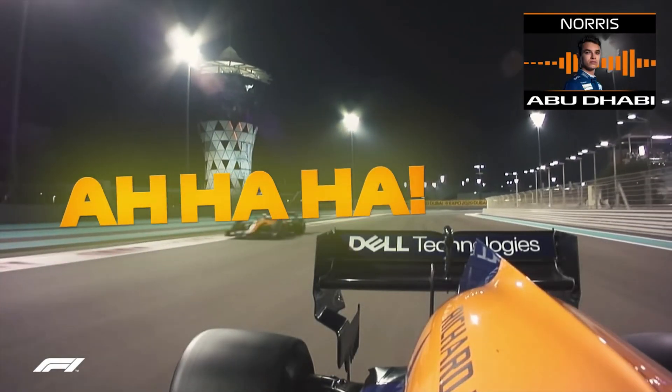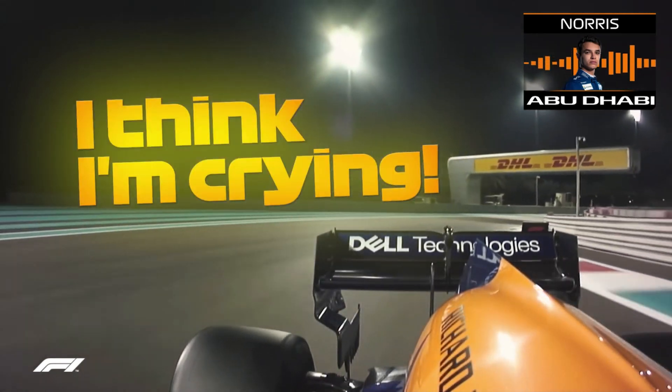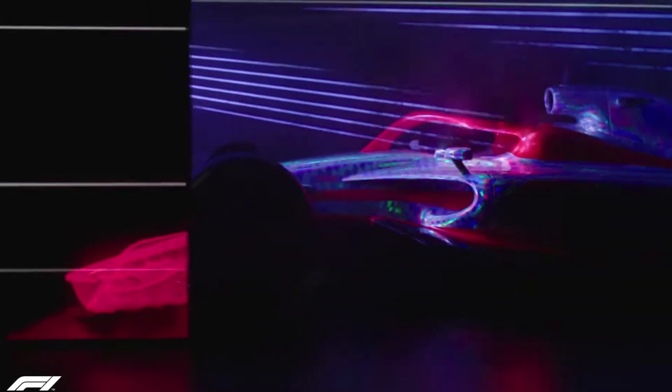I just finished reading 158 pages of Formula One 2022 technical regulations by the FIA to make this video — well, I would read it for pleasure too. Today we're going to talk about the FIA's 2022 regulations for Formula One cars, designed to enable closer racing throughout the field with a more balanced competition.